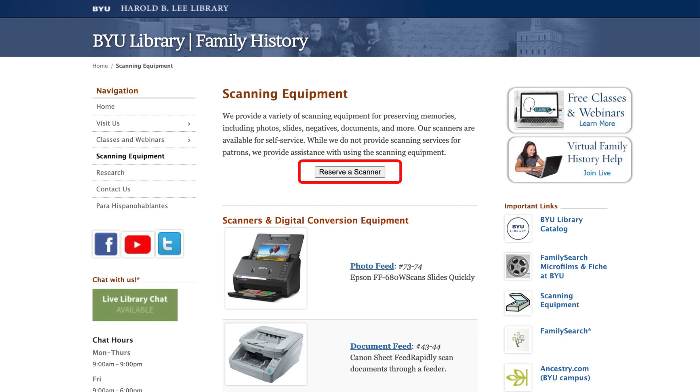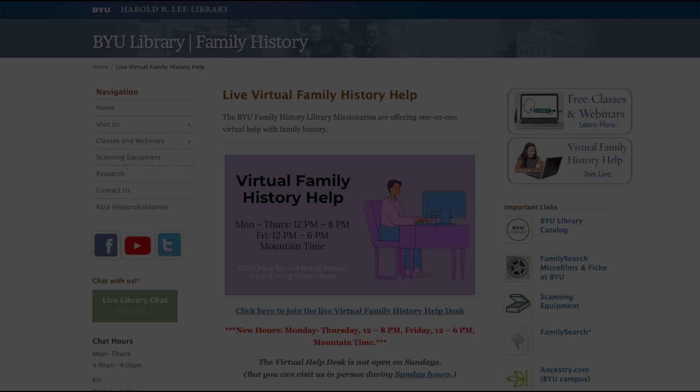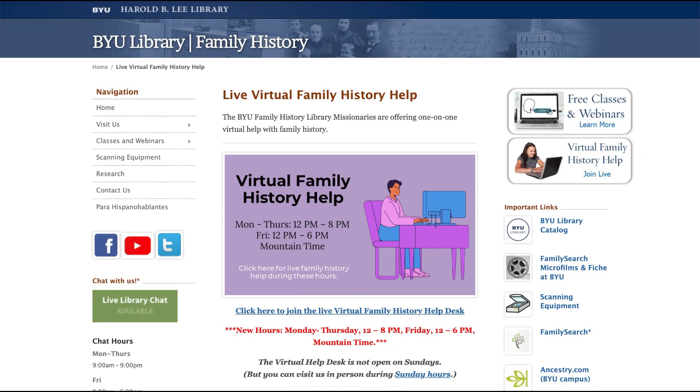Information about the hours of operation and availability of the scanning and digitizing equipment at the BYU Family History Library is available on the BYU Family History Library website. All this equipment is available for use by patrons of the library free of charge during the time the library is open. However, it is best to contact the library through its website and click on the link to the scanning equipment page to check equipment availability.